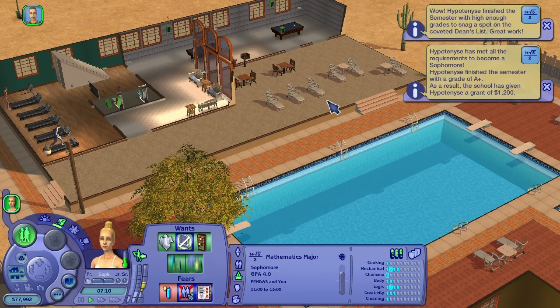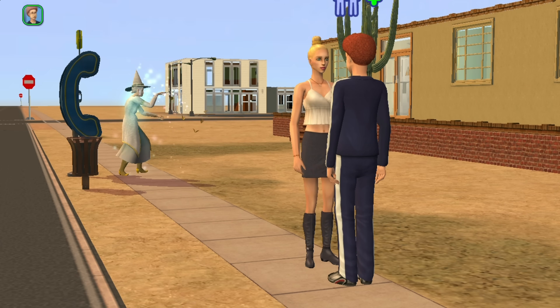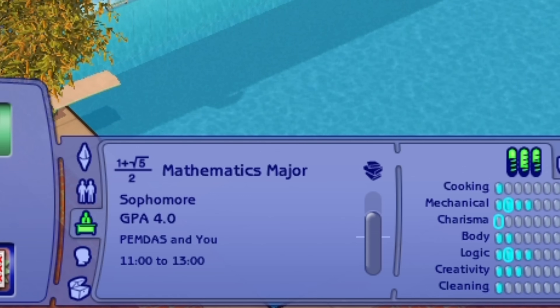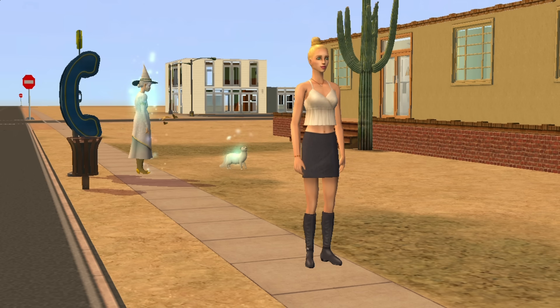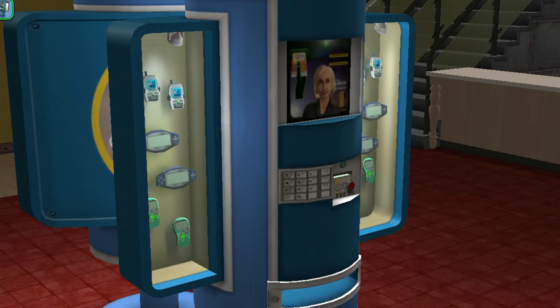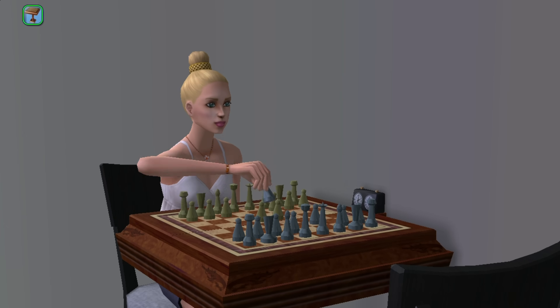But even though most of us already have a headache by this point, your sim has only reached the sophomore year. Here the first semester class is called PEMDAS and U. The class name is a playful nod to one of the most basic and often misunderstood concepts in arithmetic — the order of operations.